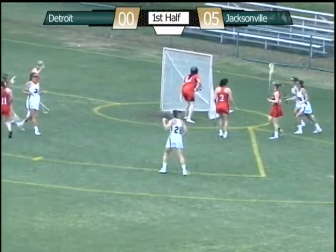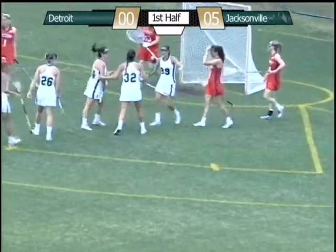Steps to the middle, shot, score. Score Jacksonville, that's number 32, Hoffman on the goal.